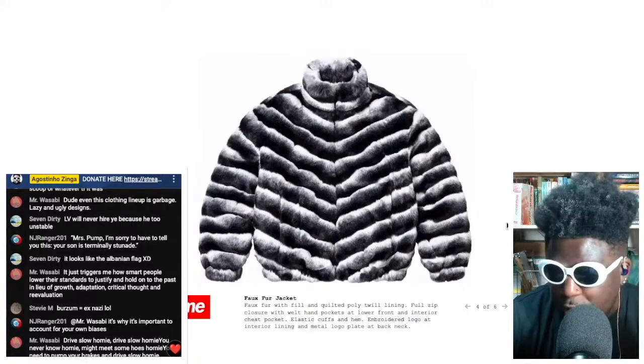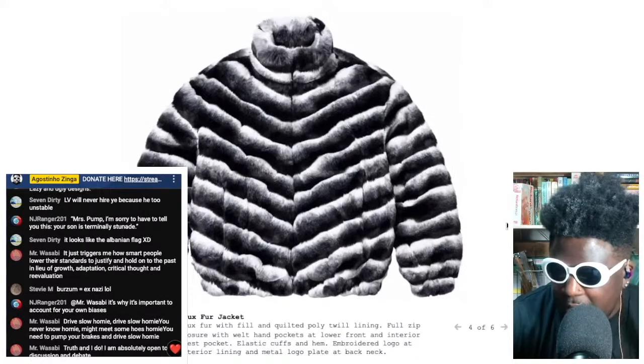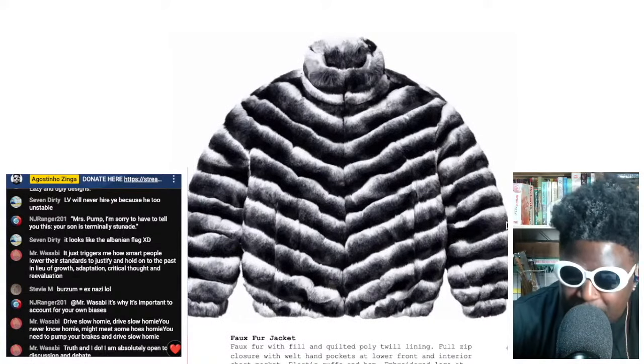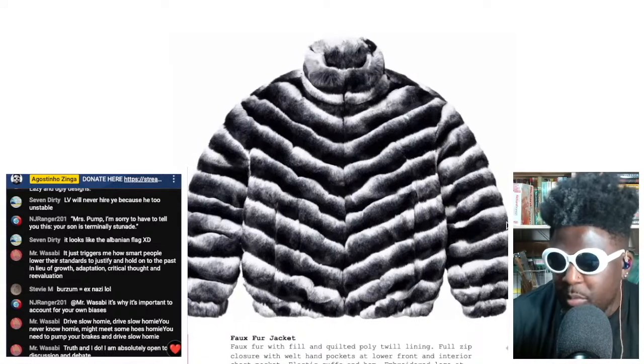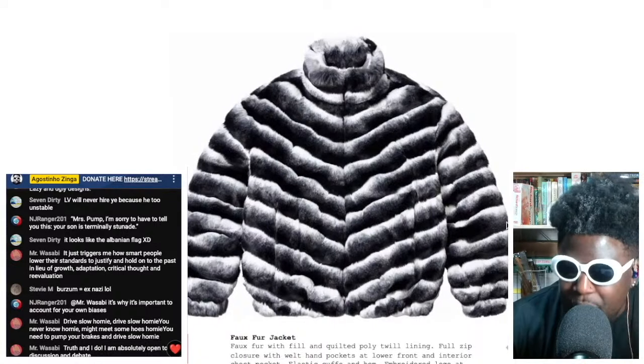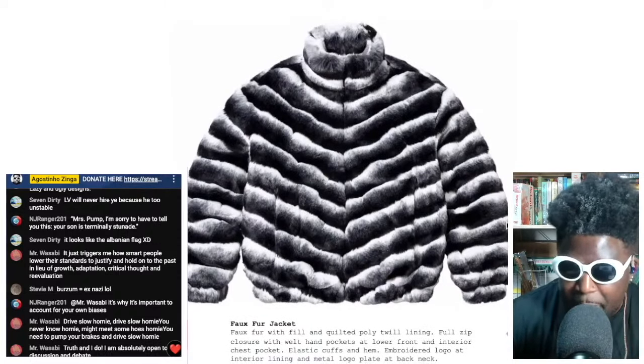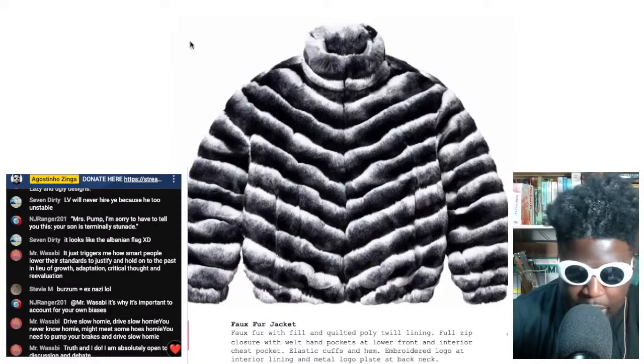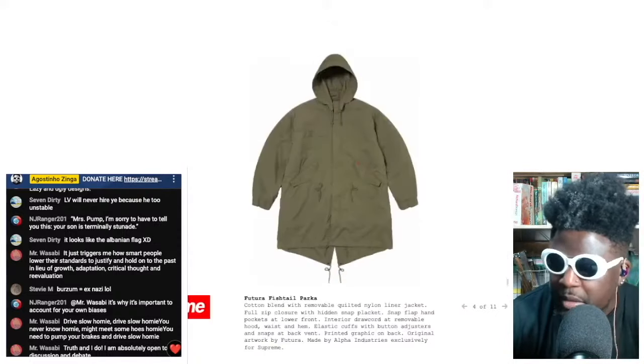I really do like this faux fur jacket — I know it's not for everybody — but the inner 80s/90s pimp inside of me really wants this. I swear to god I absolutely want this. It looks incredible — faux fur in black and white, you can't go wrong with that.